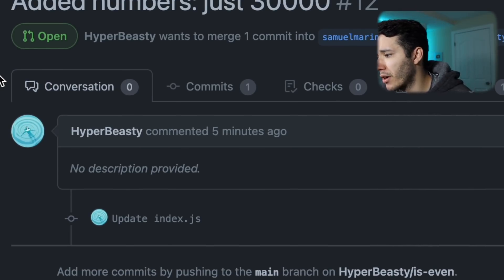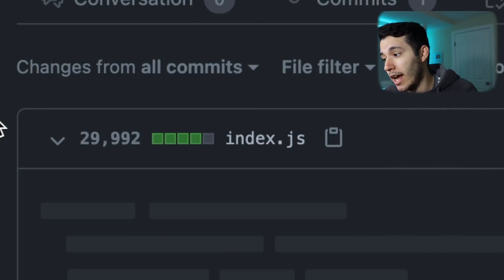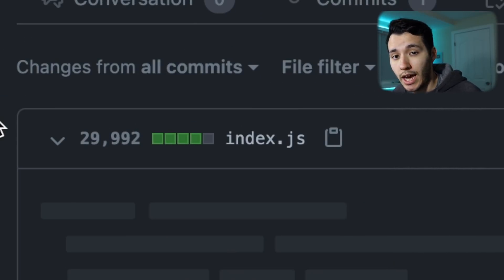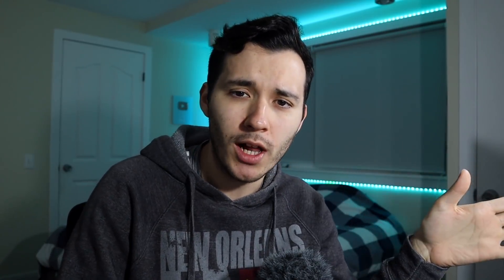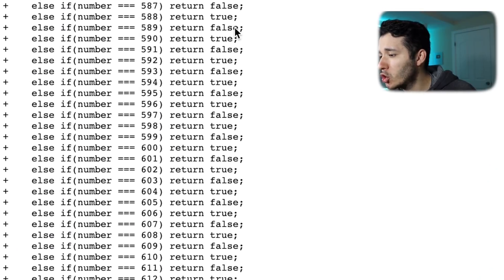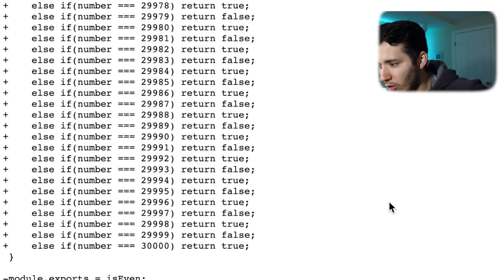He added 29,992 lines. That s*** is so long that GitHub just said forget it — I can't show it. This is beautiful. So far I think we were at 12, and now this guy made it all the way to 30,000. Let's search for 69 — '69 return false.'